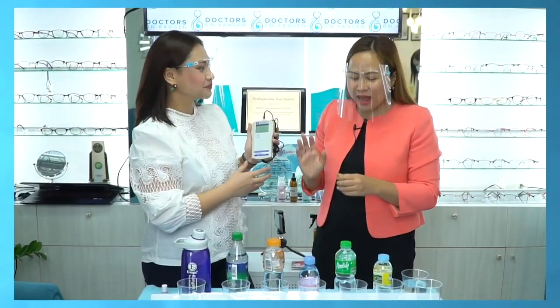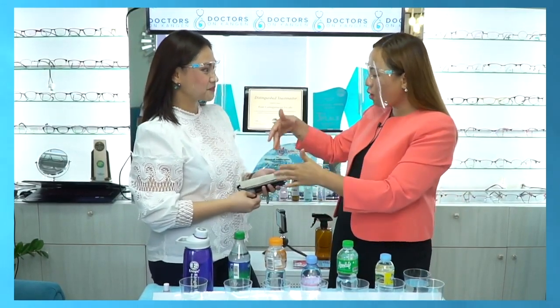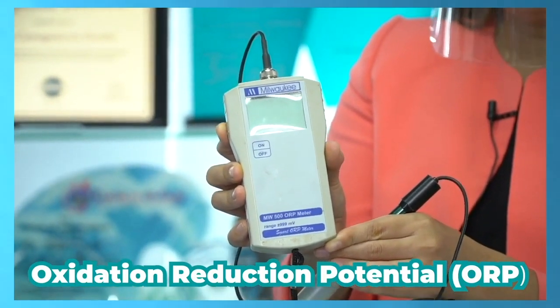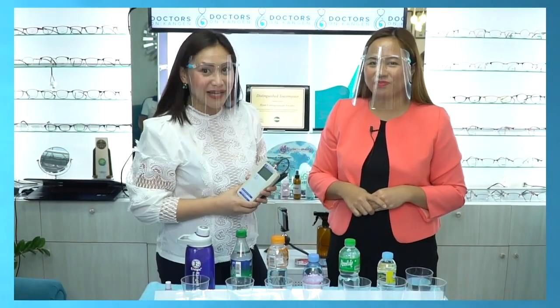Our body is composed of 70% water, so just imagine. We will use an ORP meter on the waters and regular drinks that we consume so we can see and test the antioxidant components. ORP stands for Oxidation Reduction Potential. When we read a positive number, the higher the positive number, the higher the oxidation rate these kinds of water give to our body. When there is a negative sign, that is how we know if there are antioxidants or not.